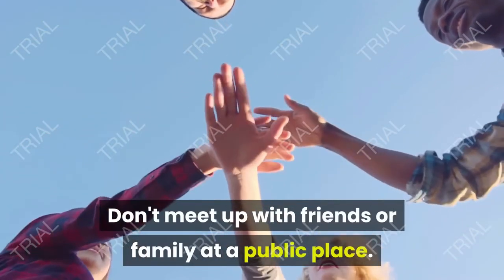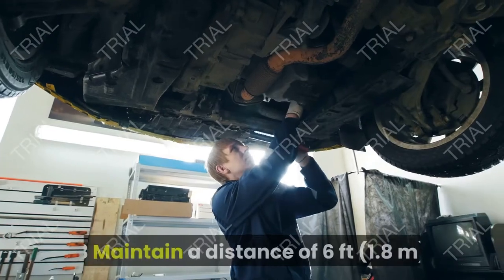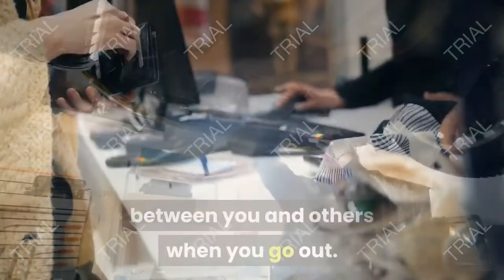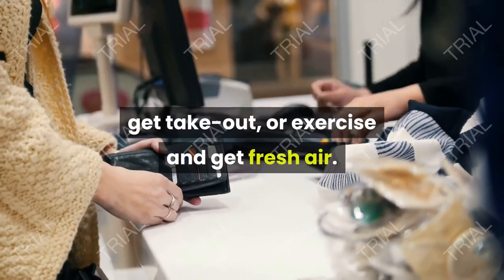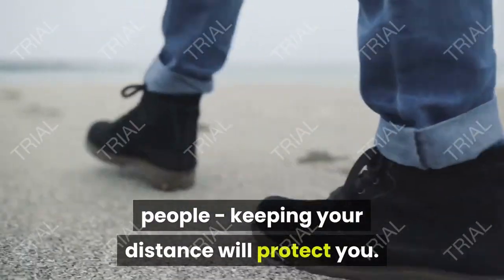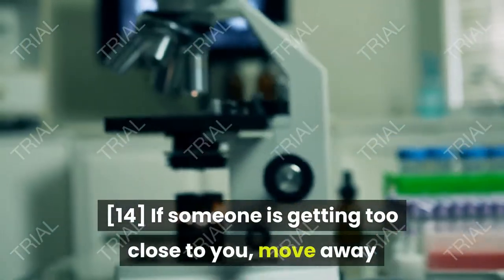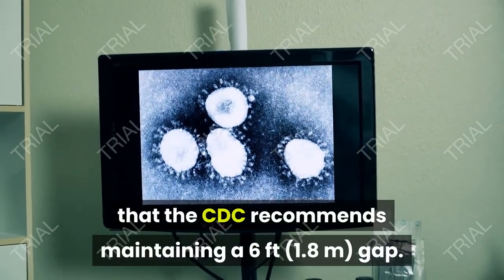Don't meet up with friends or family at a public place — it's best to have a meeting on an online platform instead. Maintain a distance of 6 feet (1.8 meters) between you and others when you go out. You may need to leave your home to shop for groceries, get takeout, or exercise and get fresh air. You can take a walk or go for a run, but make sure you don't get too close to other people. In general, keep a 6-foot (1.8-meter) circle of personal space around you. If someone is getting too close to you, move away and kindly remind them that the CDC recommends maintaining a 6-foot gap.